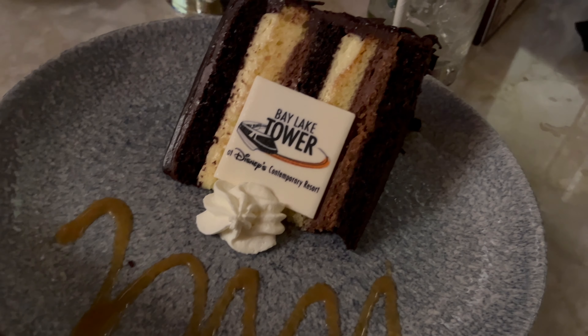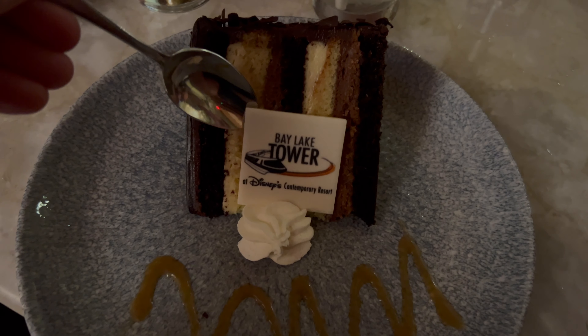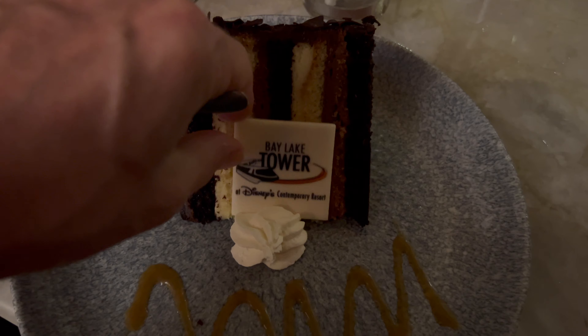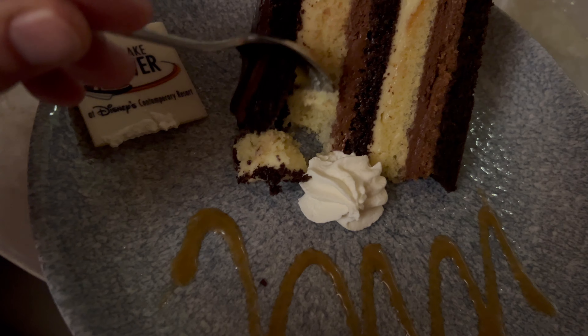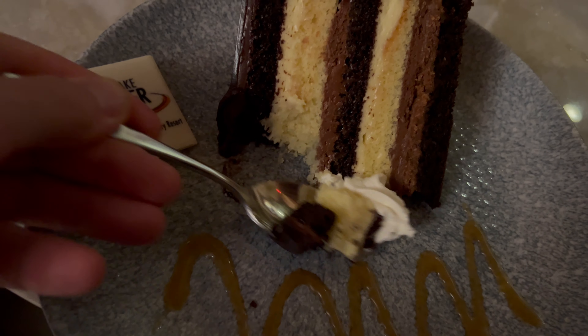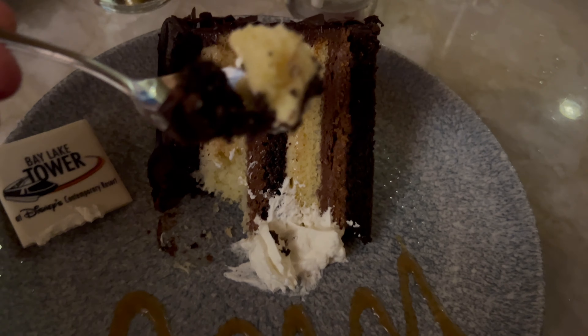There's also the Electric Light Parade going on below — I haven't seen that in years. It's so cute, and it's visible from inside the lounge too. It really is the main event up here.